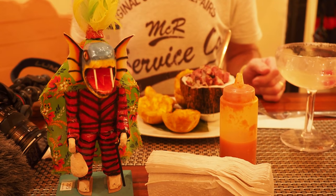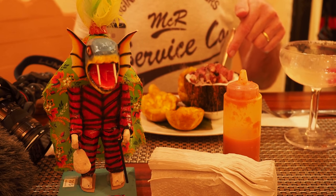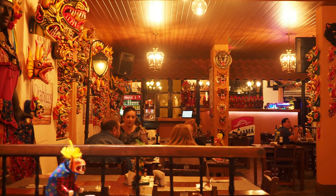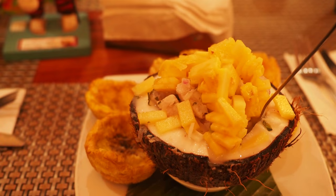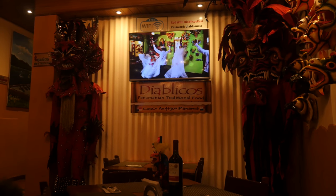We are in Diablicos, or Devil's Restaurant, which is a Panamanian traditional restaurant, complete with our own little table devil. A massive margarita — we are here!